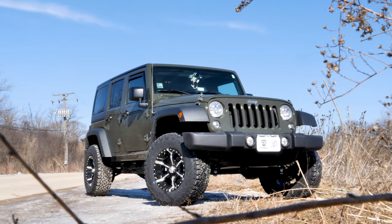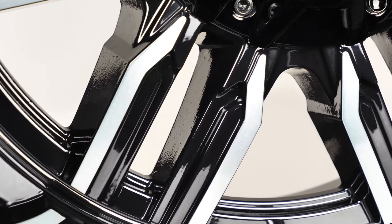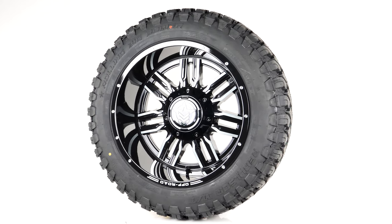We love to help our customers get the perfect wheel tire package upgrade for their vehicles. Let's check out today's pair-up, which is the Anthem A755 Equalizer matched up with an RBP Repulsor MT.